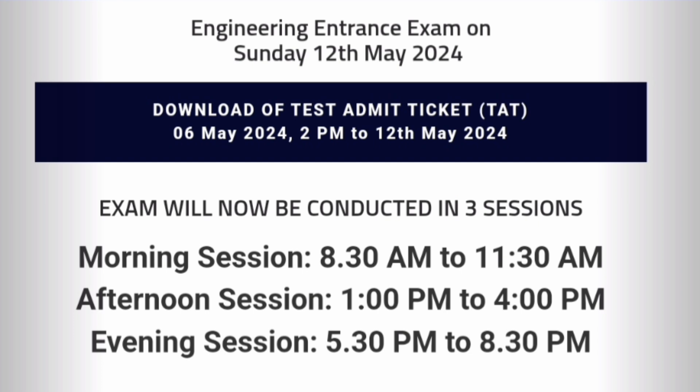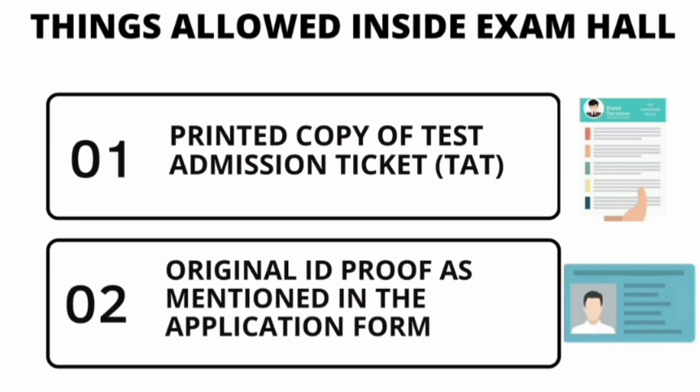The exam is on 12th May, as you know, and there is a change — there will now be three sessions: morning session, afternoon session, and the evening session. The reason COMEDK has converted two sessions into three sessions is because a large number of students are giving COMEDK this year, so heavy competition will be there.